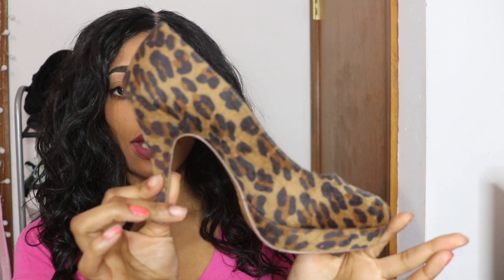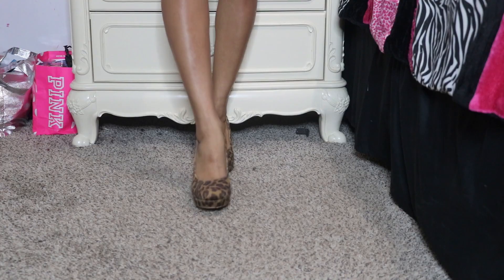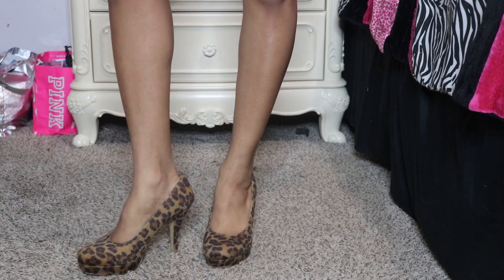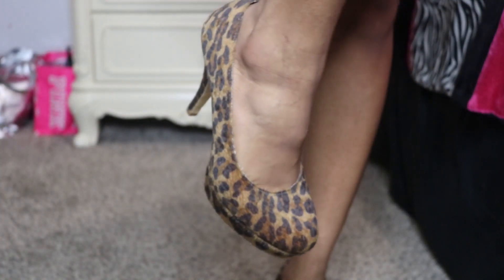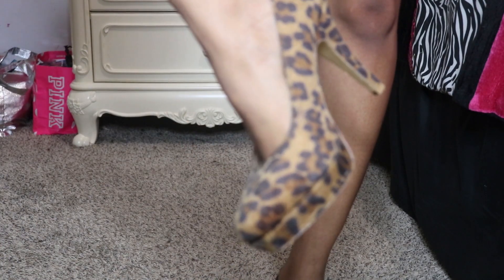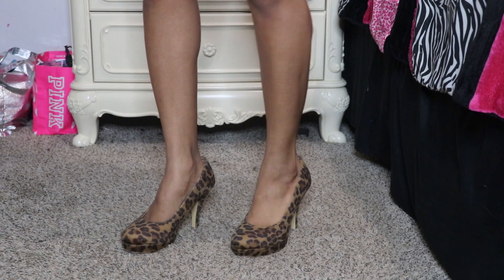These pumps are next. I don't know where they're from because they were a gift, but they're pretty similar to the black ones — also round-toed platform heels. The best part is they have leopard print. They're really comfortable. I love shoes that have platforms because it makes it so much easier to walk in, but they're still so stylish.